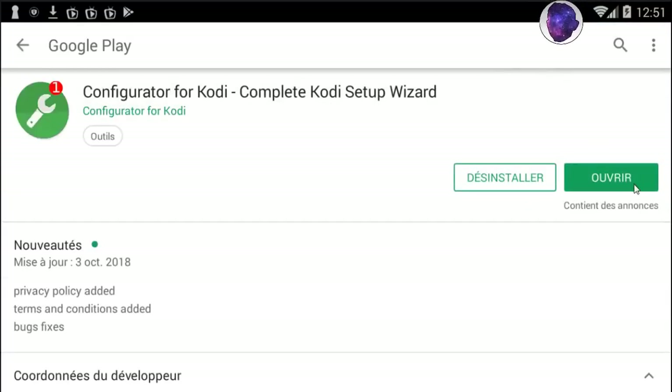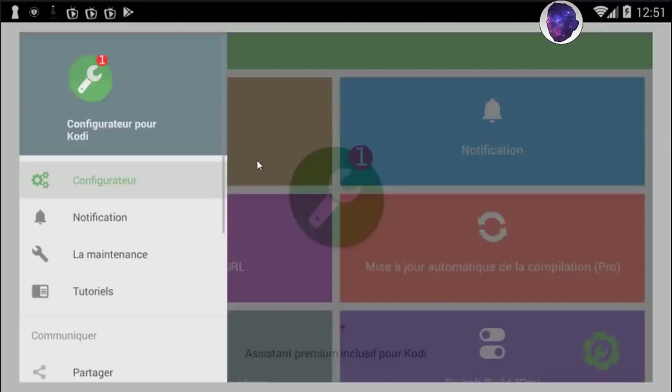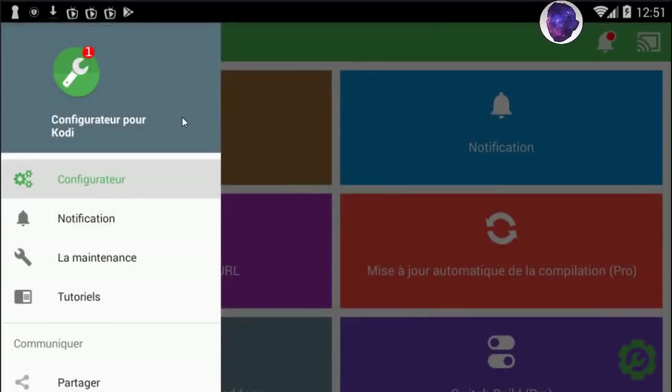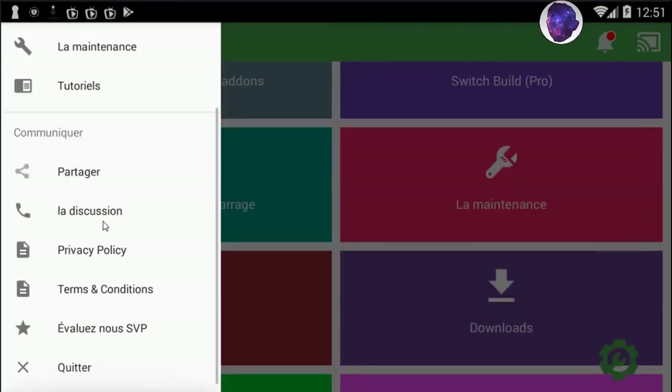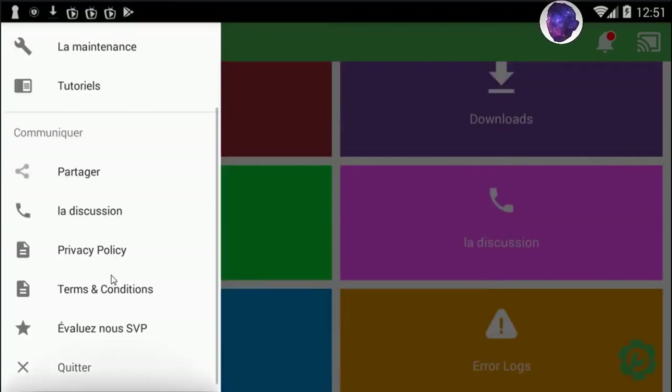Press on install. Let's open the app. Here you have the home page of the app — you've got Configurator, Notifications, Maintenance, Tutorials, Share, and the Privacy Policy of this app.